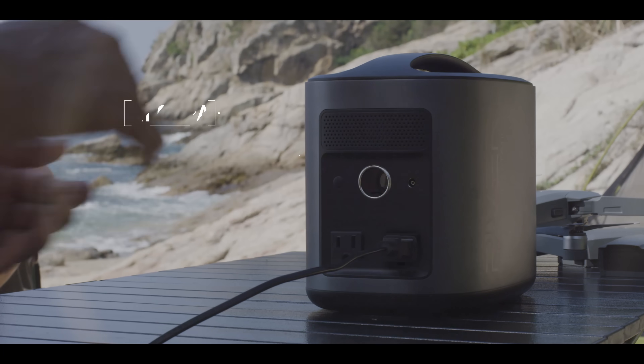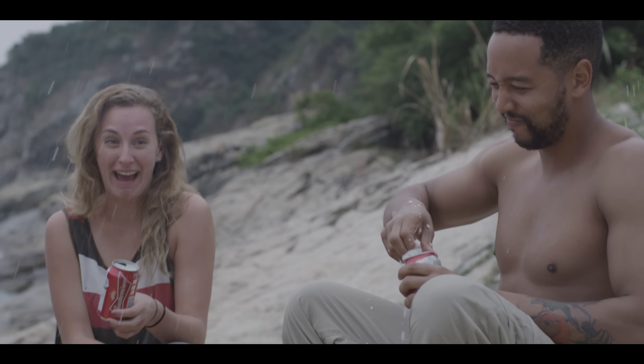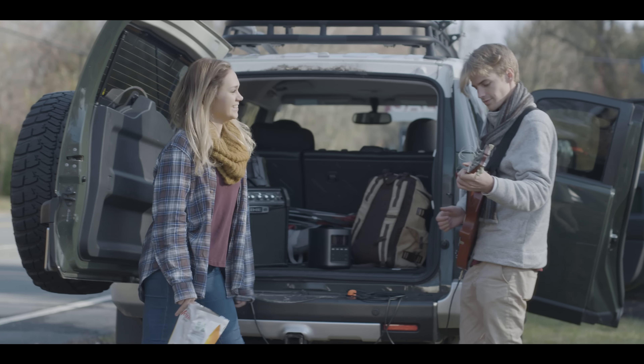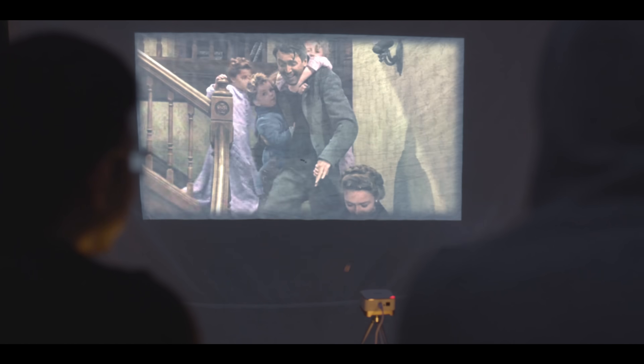With a storage capacity of 416 watt-hours, River gives you more power than almost any battery of its kind. You can jam on your electric guitar for 20 hours straight, or you can watch a 10-hour marathon of your favorite TV show by campfire.